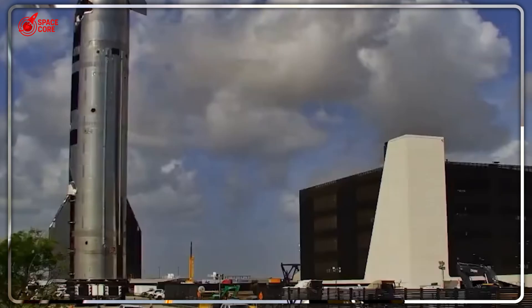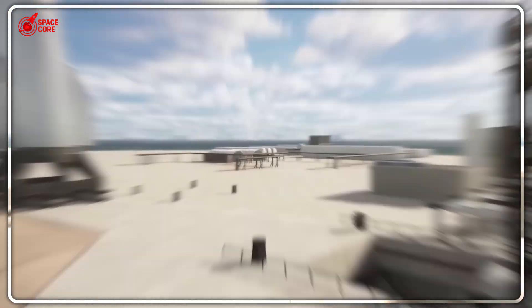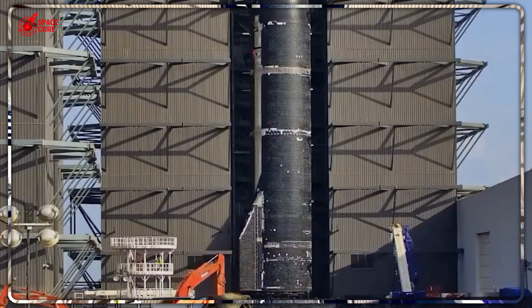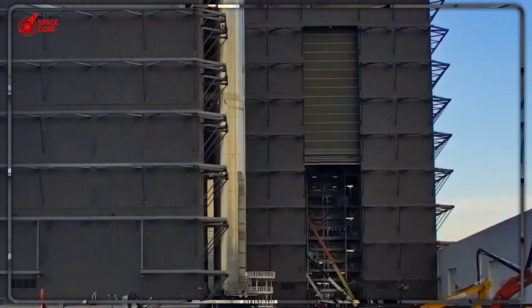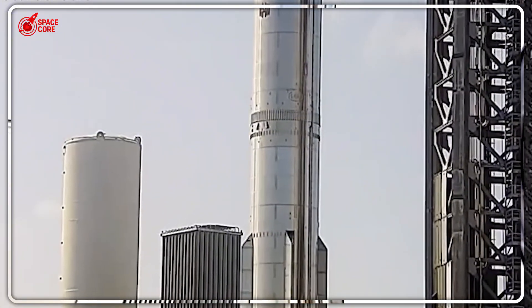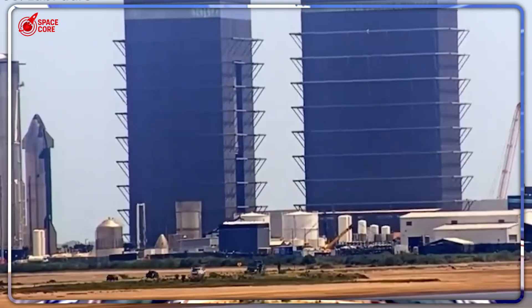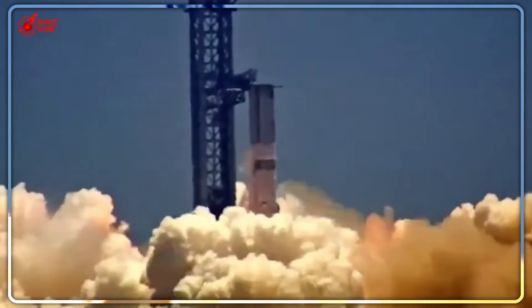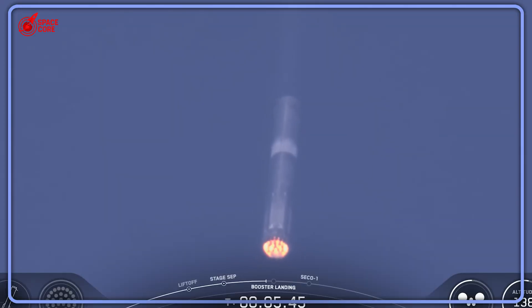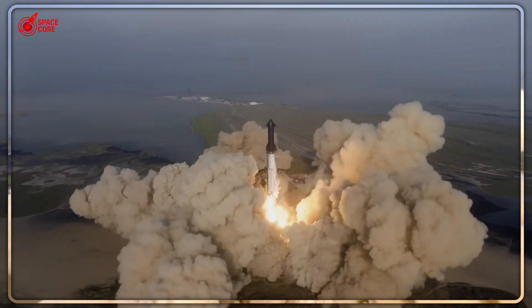We're witnessing the moment when space exploration shifts from government programs to commercial viability. Success here validates that rapid iteration beats cautious development, potentially accelerating human spaceflight by years rather than decades. With Artemis 3 approaching in 2026 and Starlink expansion demanding higher payload capacity, every successful flip brings us closer to routine interplanetary travel. How do you think this fuel-saving breakthrough will impact the timeline for human Mars missions? Will traditional aerospace companies adapt SpaceX's risk-taking approach or stick with conservative development?